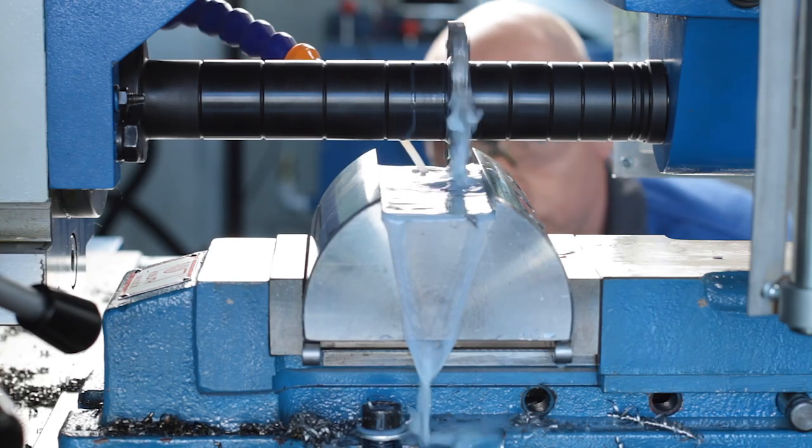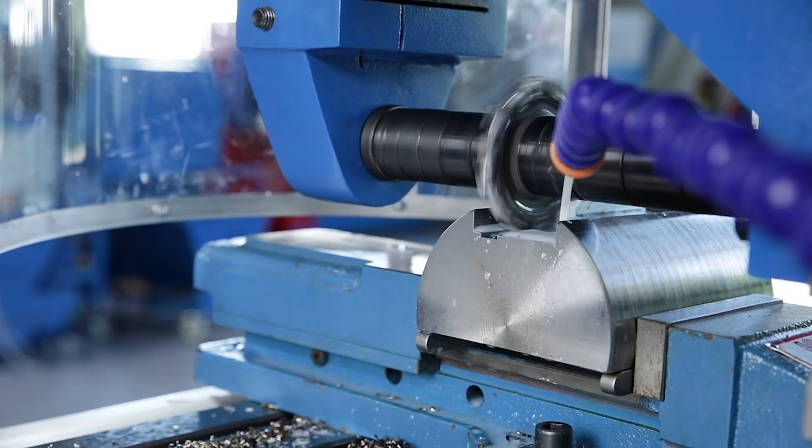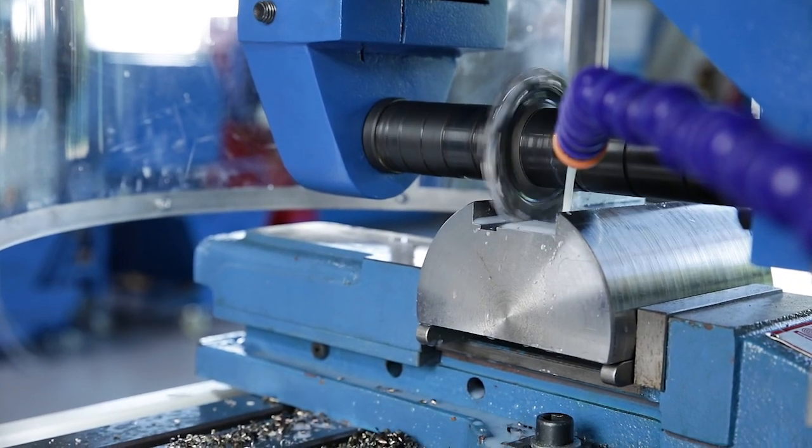The milling head can be removed in a few simple steps for horizontal machining. A heavy counter holder is available for the use of long milling arbors.